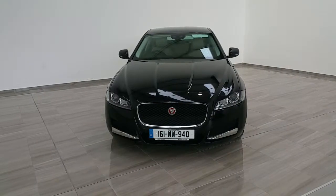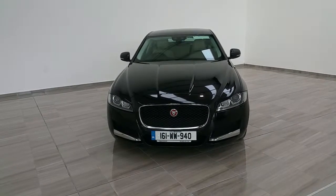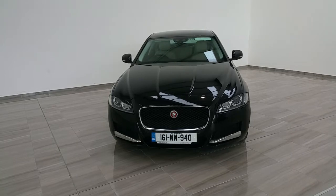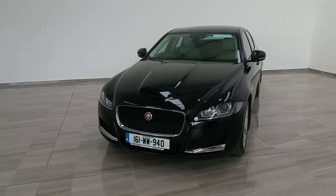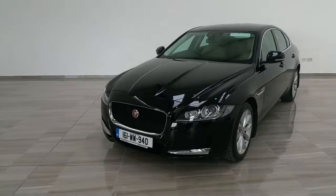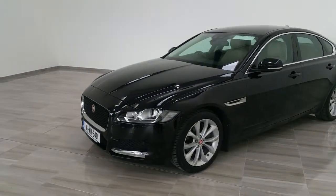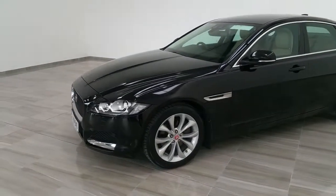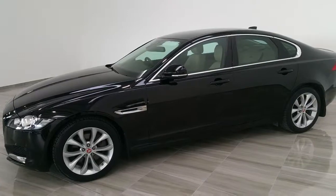Welcome to Finlay Motor Group and this short video of our 161 Jaguar XF 2 litre diesel prestige automatic. You can see the vehicle has LED front lights, alloy wheels, and it has both front and rear parking sensors.